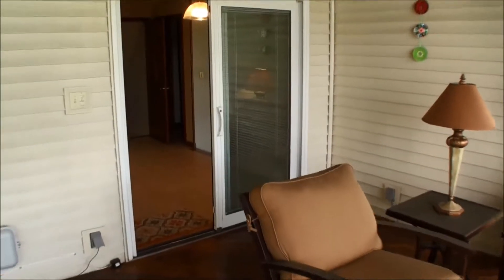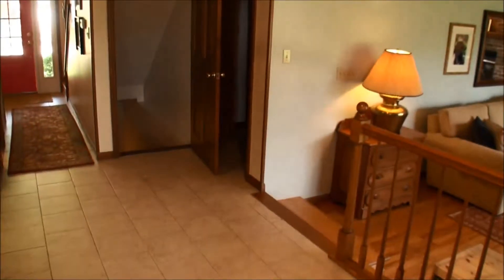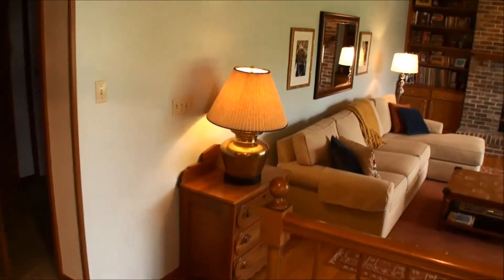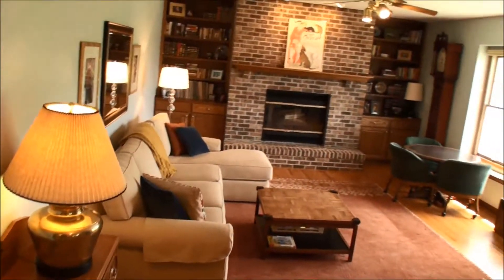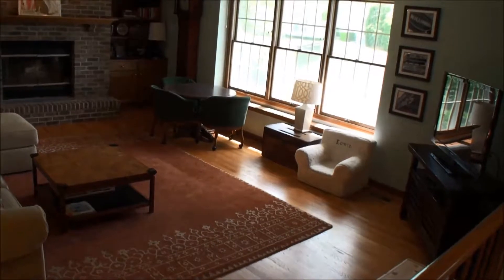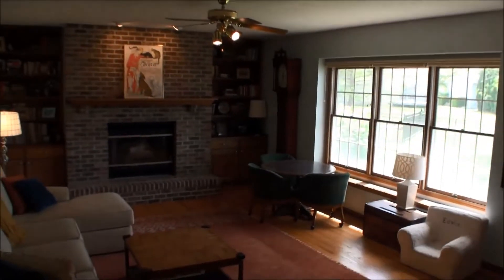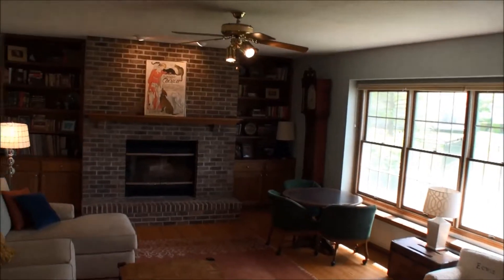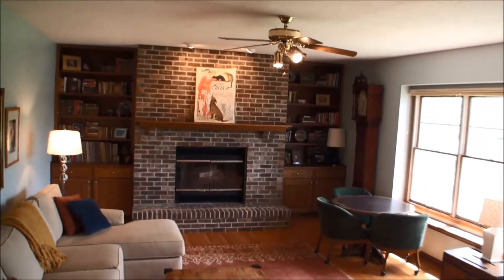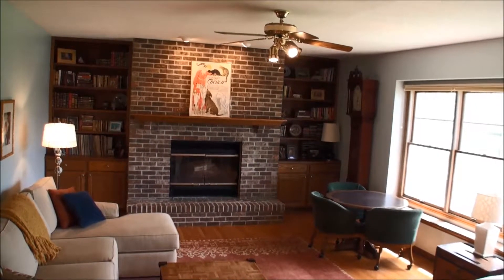We're going to go back in the house now. This again is the informal dining area. And now we have a family room, again with hardwood flooring, windows overlooking the lake, and a brick-faced fireplace with custom oak bookcases and cabinets flanking it on both sides.